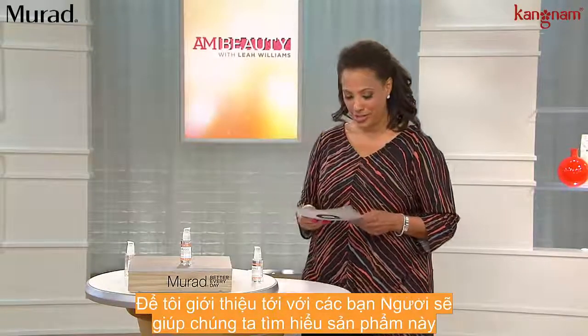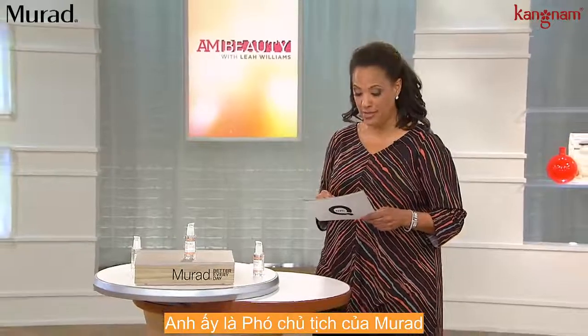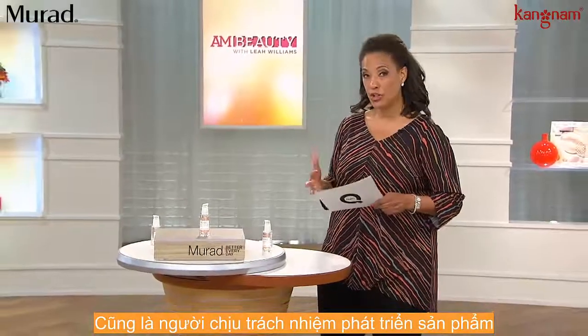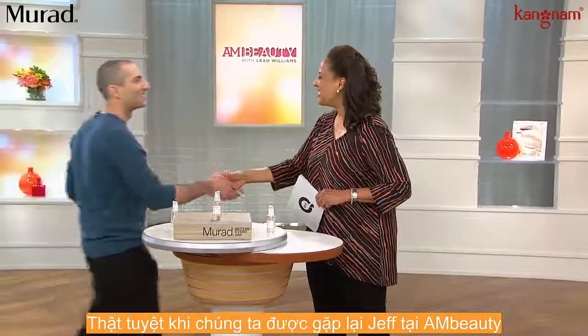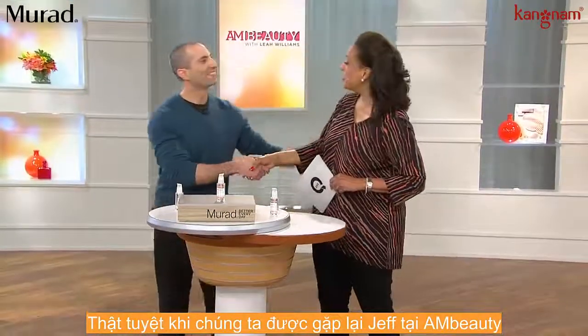So let me introduce you to the gentleman who's here to tell us about it. He's the Vice President of the company and also in charge of product development. Jeff Nearat is here — Jeff, come on in. It's great to have you back on AM Beauty.